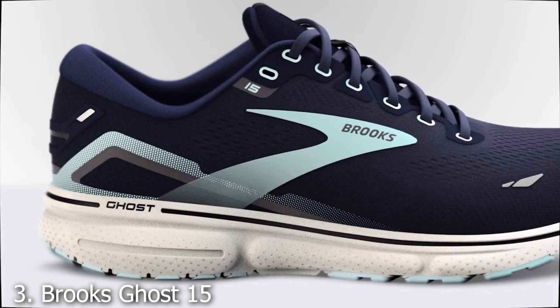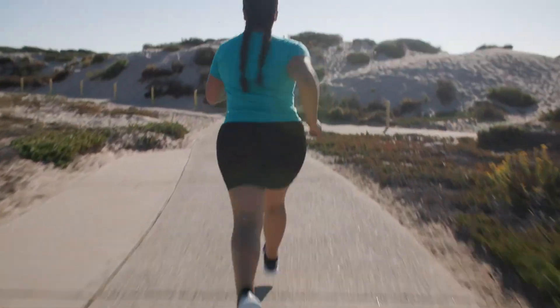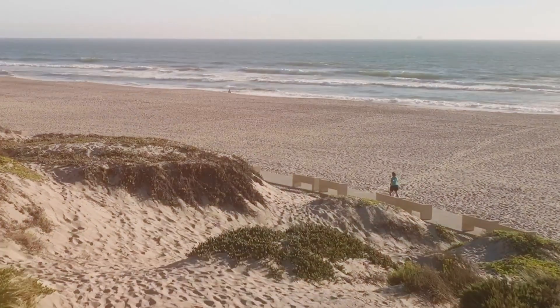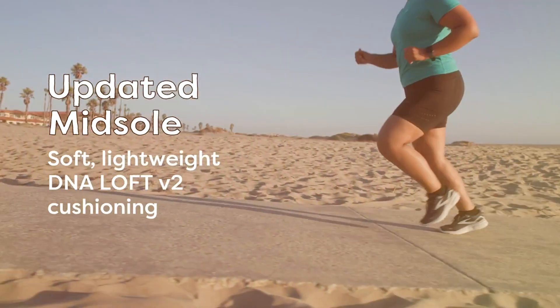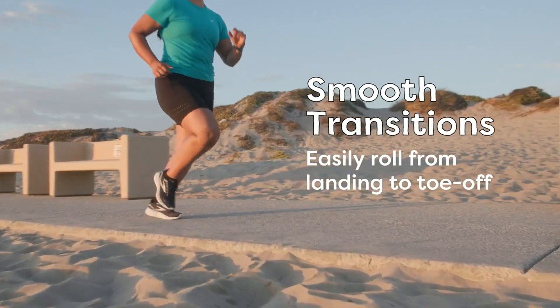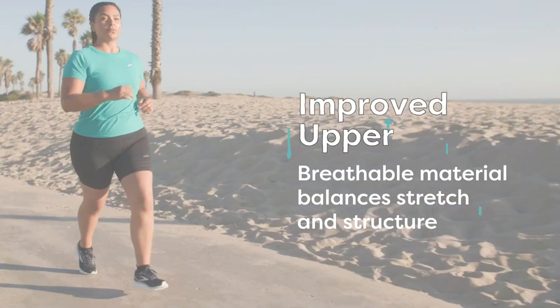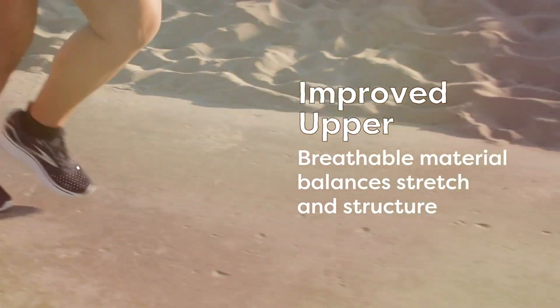Number 3: Brooks Ghost 15 Neutral Running Shoe. Brooks is a brand synonymous with superior running footwear, and the Ghost 15 Neutral Running Shoe is no exception. Although designed for running, its features make it an exceptional choice for walking, offering unparalleled support and cushioning. The DNA Loft Cushioning provides a soft, plush feel underfoot, adapting to your stride for personalized comfort.